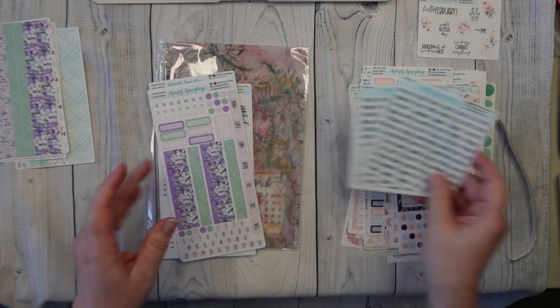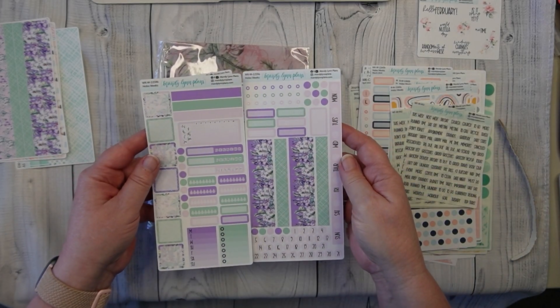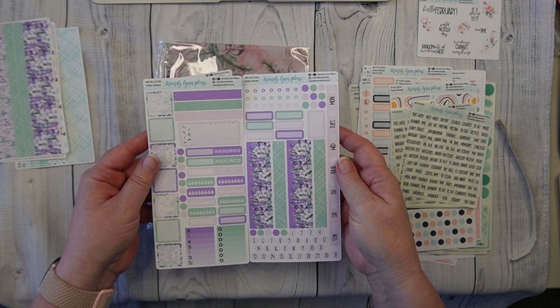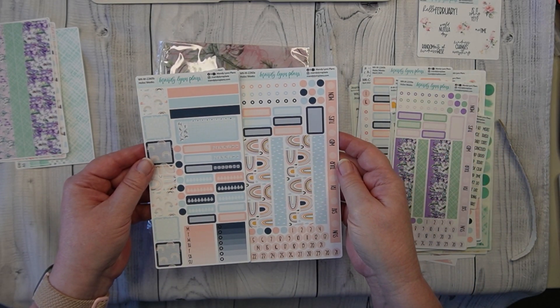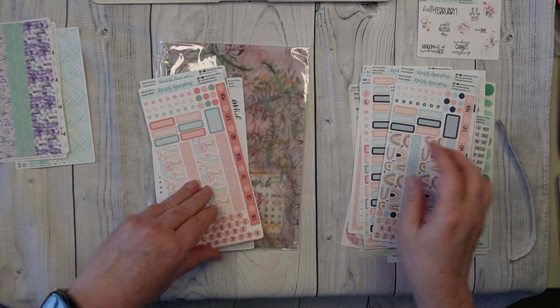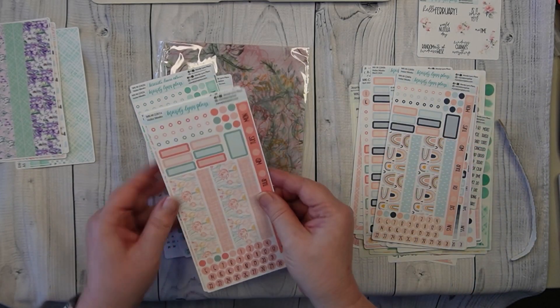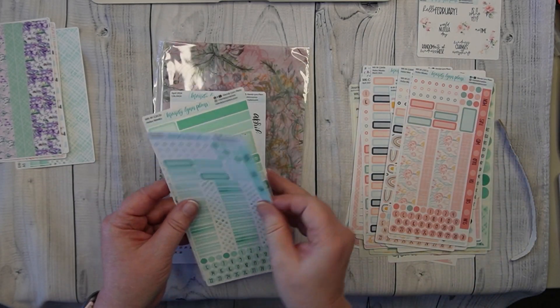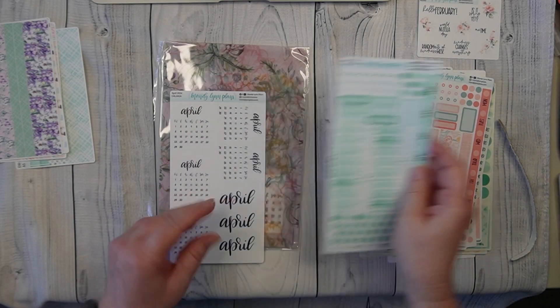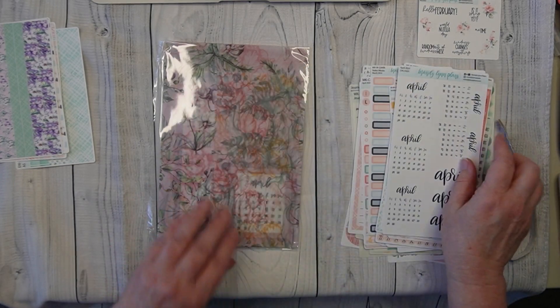These are the scripts — we're not going to go through those. Gosh, I love this kit. This is my favorite kit, guys. And those are all for my EVEC. These are my monthly calendars.